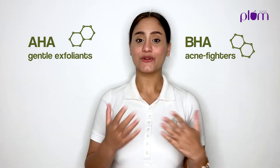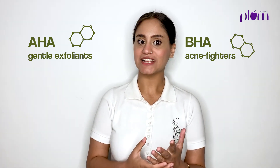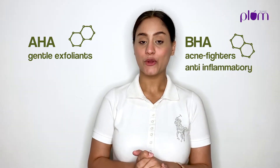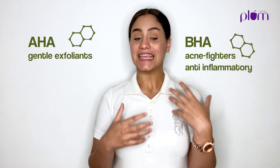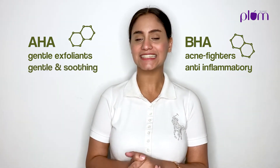Both these acid groups have their own unique benefits. BHAs, or acne fighters, are known for their anti-inflammatory properties, which make them great for acne treatments. While AHAs, or gentle exfoliants, are known to be gentle and skin soothing. So far so good — let's move to the next question.